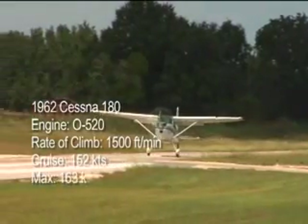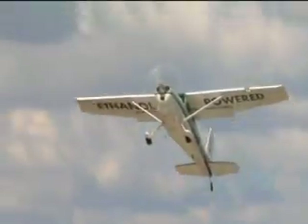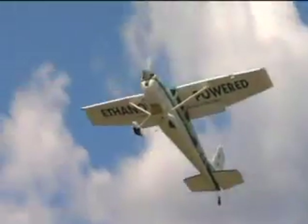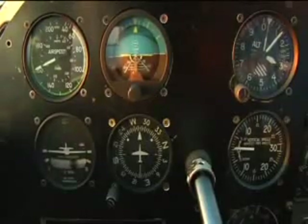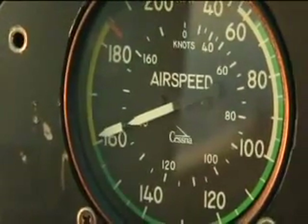Notice how quickly the plane is off the ground, and look at that rate of climb — 1,500 feet a minute. As the Cessna levels off, full power is applied. Note that airspeed indicator: 160 knots.